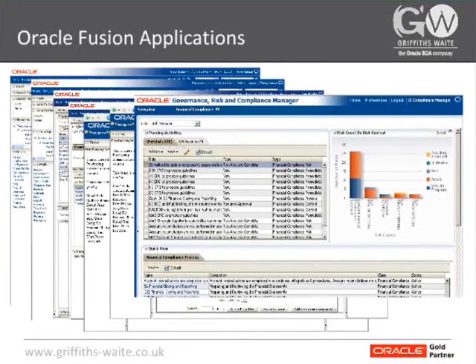Here's an example of their compliance and governance tool where, again, we're seeing a very task-driven and process-driven view of your business — a work list showing all the tasks that need to be done.